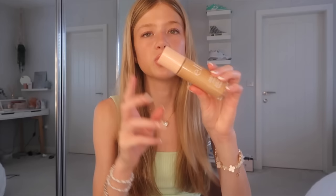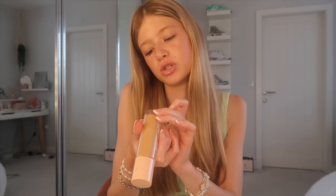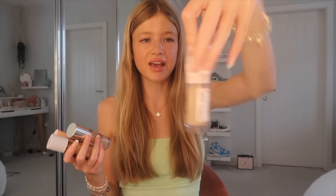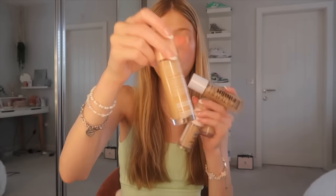The ELF Halo Glow Liquid Filter is a glow booster that makes your skin really shiny. I got it in a bit too dark a shade — shade 4, medium — because I have a tan from holiday. I've also tried the Primark one, the Collection Filter Finish, and recently the Maybelline stick. Overall they're all good, but I really recommend the ELF one.